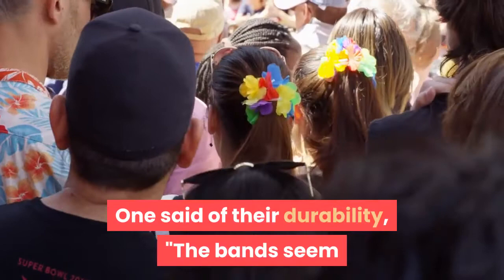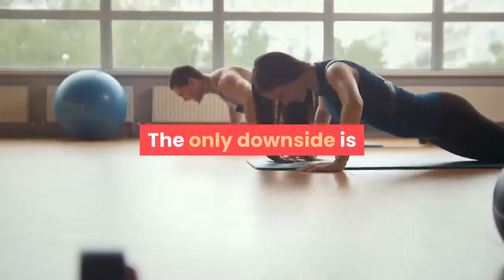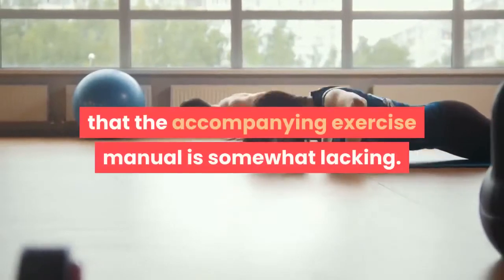One reviewer said of their durability: "The bands seem like they'll last a long time — would buy again." The only downside is that the accompanying exercise manual is somewhat lacking.